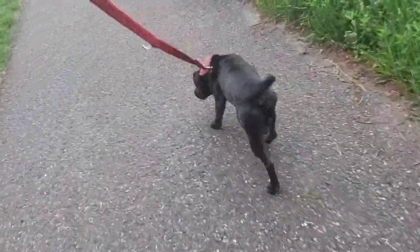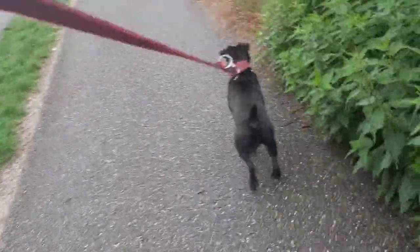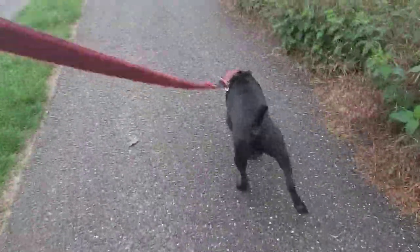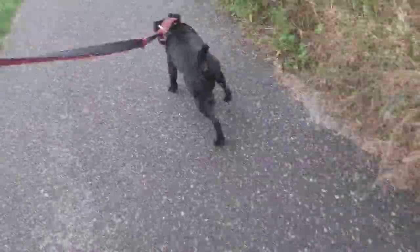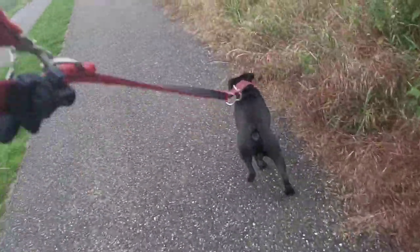The deerhound was also known as the rough coated greyhound, which does it a lot more justice. If you look at the greyhound and then add a little bit more coat and a little bit more bulk, just a little bit, it has a little bit more fighting abilities. Because for a normal greyhound, a deer is too big a quarry to handle.